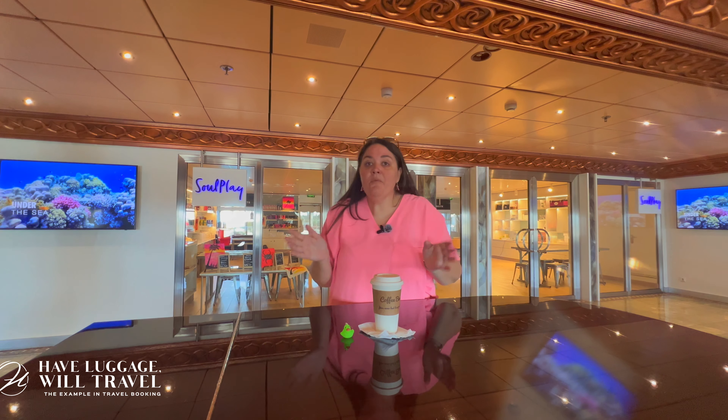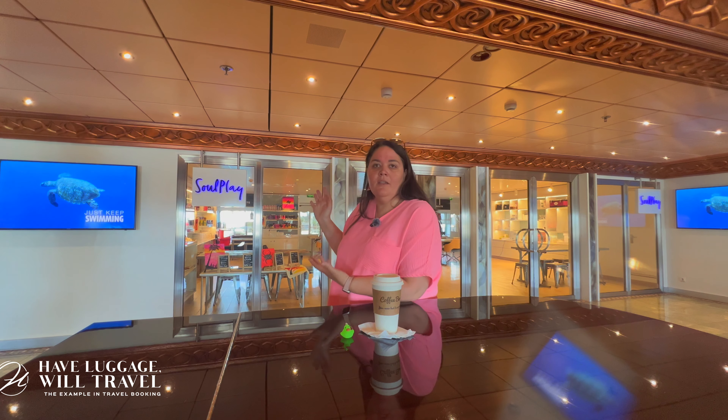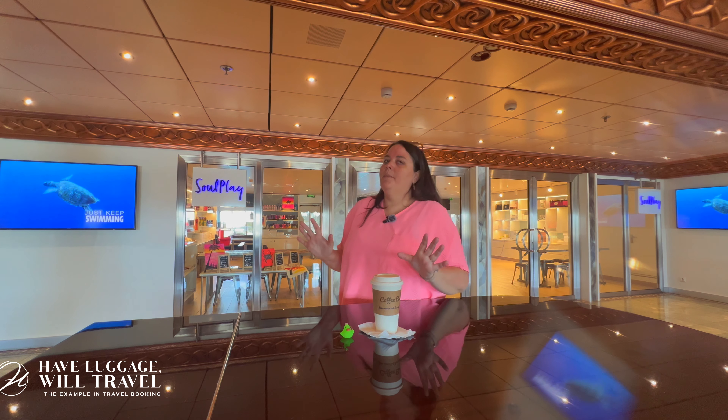Hi everybody, Amanda here with Have Luggage Will Travel on the Carnival Spirit, and I want to talk to you about Soul Play. This is the only ship that you can find Soul Play. What is Soul Play? Well, it is a venue where you can come and do arts and crafts.